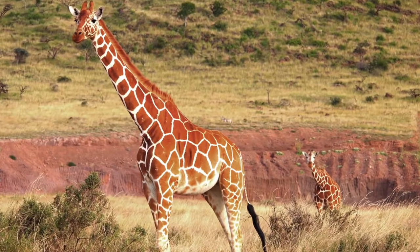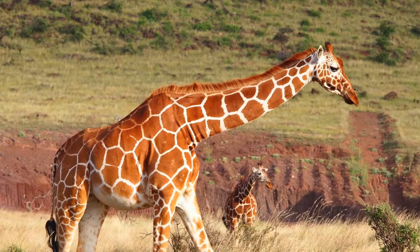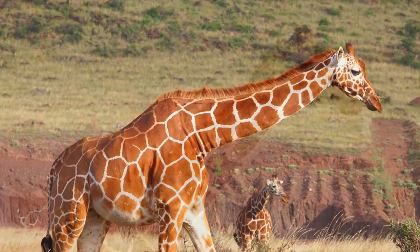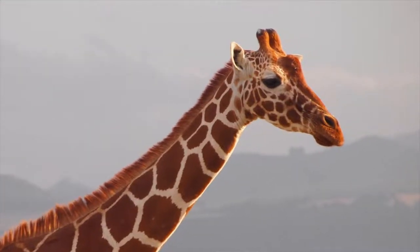A group of giraffes is called a tower, made up of related females and their offspring, and males usually live together in separate groups. All giraffes have two horns on their head, though males have a third, smaller horn in the middle of their forehead.